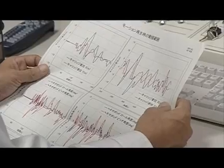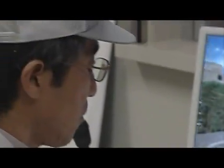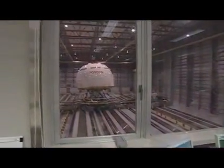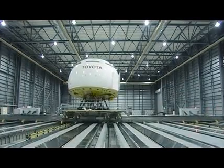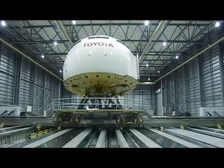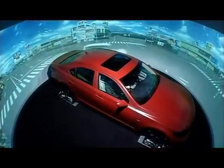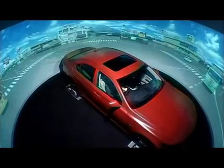The results obtained from these tests are reflected in the development of future systems and improvements to the traffic environment. By effectively utilizing the analysis results of driving simulator tests, Toyota aims to develop safer vehicles and technologies as well as improvements for a safer traffic environment.